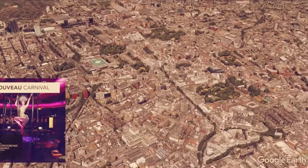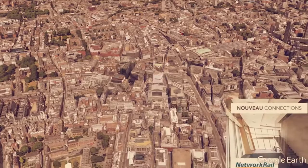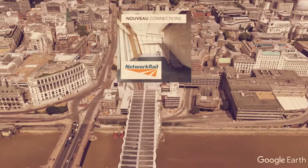Next we travel along the Thames to Blackfriars station where our hugely popular tile Nuvo Connections was put in place by Network Rail. We also supplied vinyl flooring for this project.